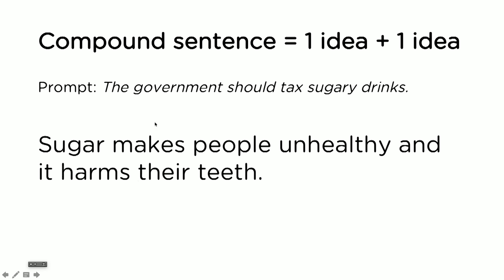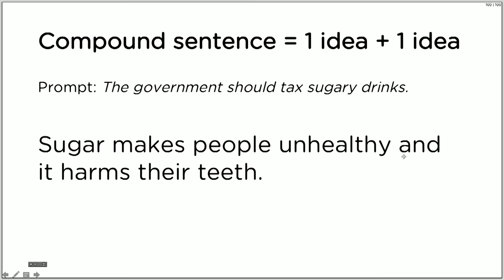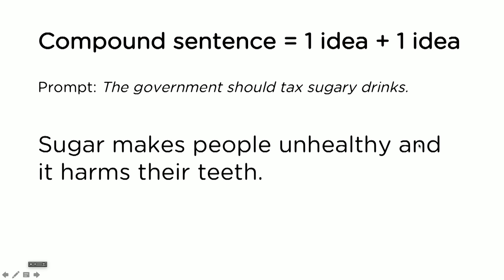Let's look at compound sentences. Compound sentences are when you have one idea plus another idea. For example, using the prompt about taxing sugary drinks: 'Sugar makes people unhealthy and it harms their teeth.' Here we're using a conjunction like 'and,' 'for,' 'yet,' 'but,' 'so,' 'or,' or 'nor.' There are a few different conjunctions or different ways that you can create a compound sentence.